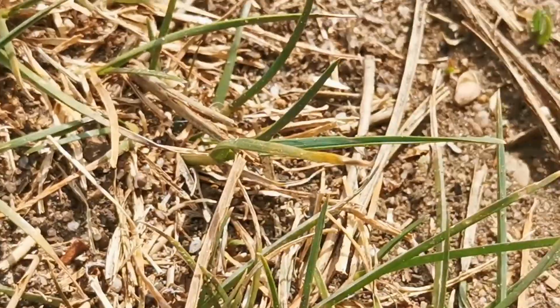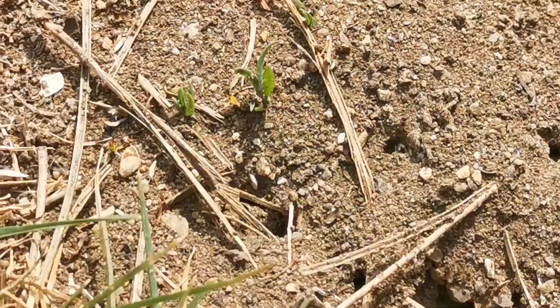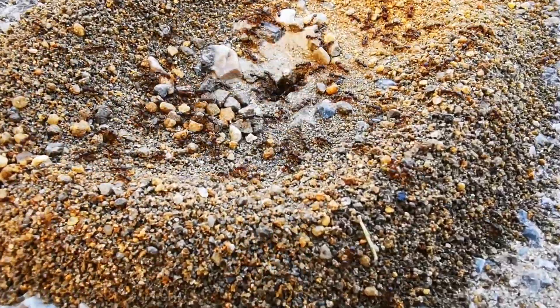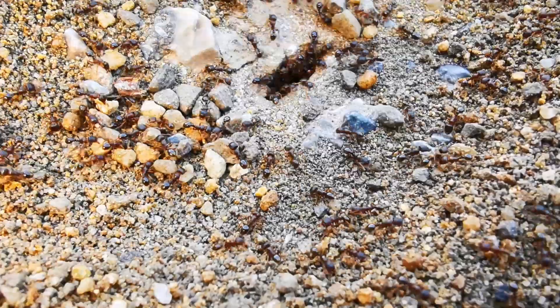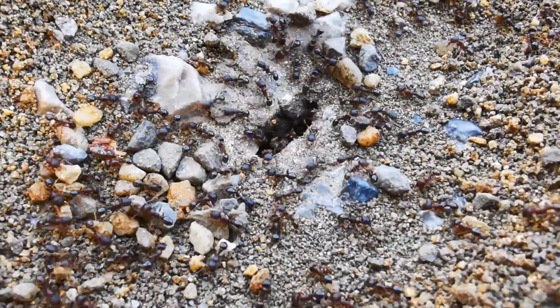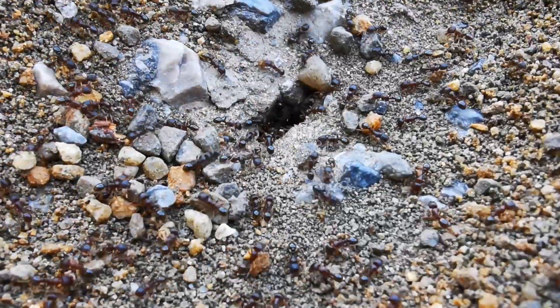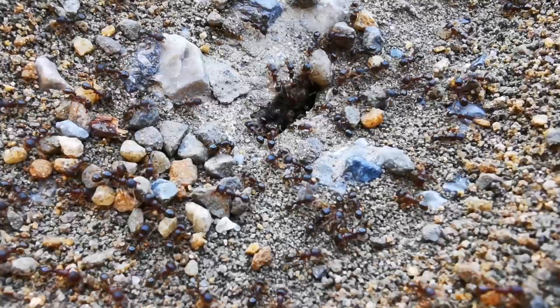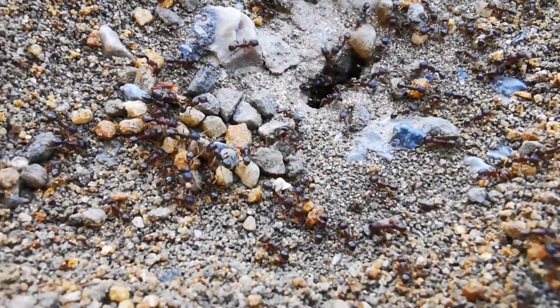One of the advantages of keeping Tetramorium caespitum ants is that they are relatively easy to find — you guessed it — on pavements. They can live in a wide range of conditions, which makes them a great option for beginners who may not have access to specialized equipment or resources. That being said, Tetramorium are quite small, with most workers hardly exceeding 4 mm in size.